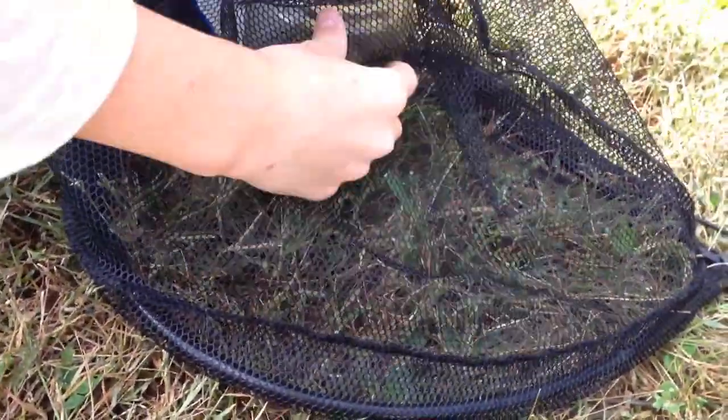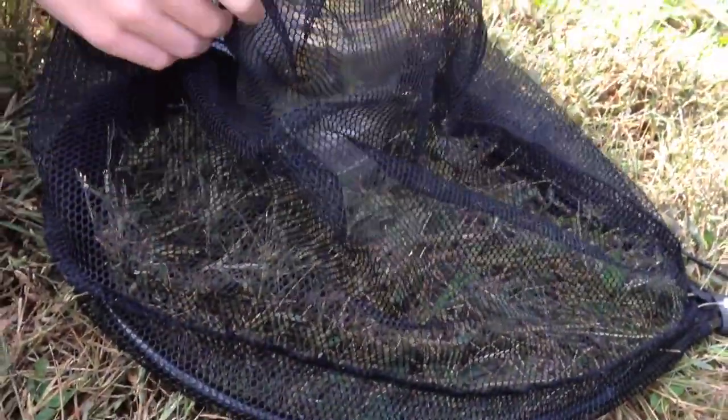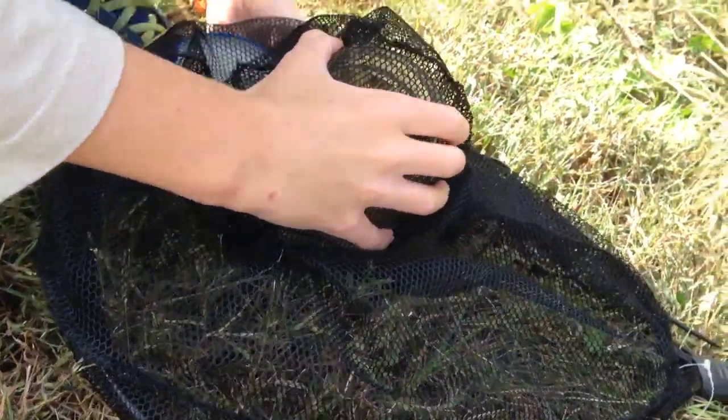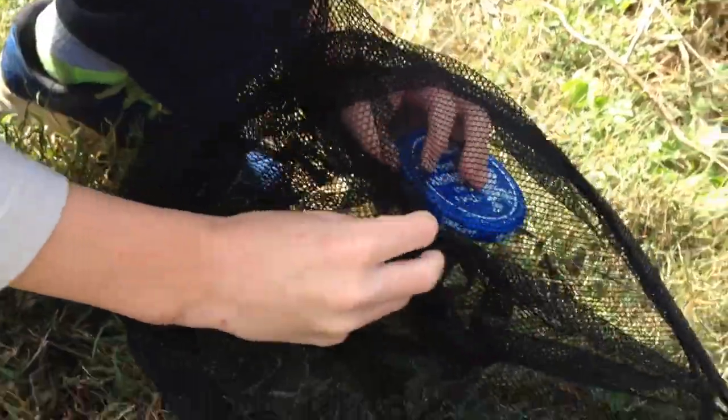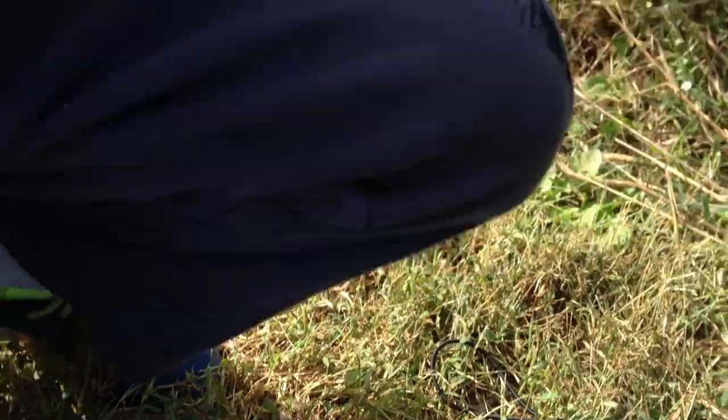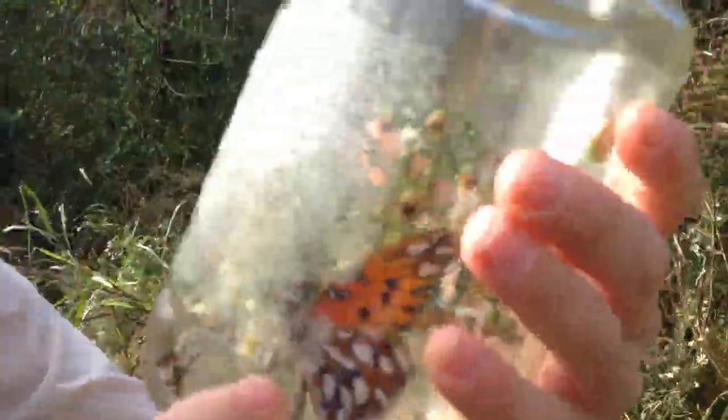I don't know if it's a he or she. That's just awesome. We caught a big butterfly. It was just flying around. There he is. See him?